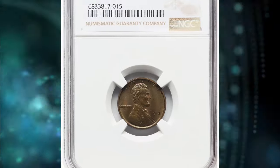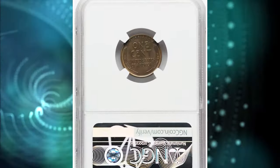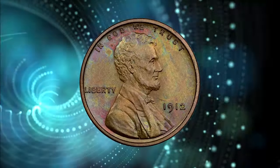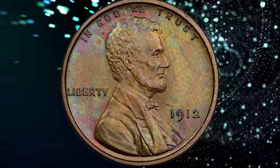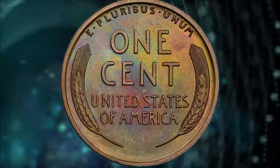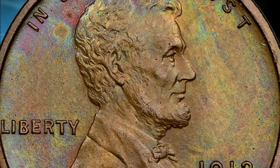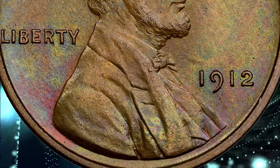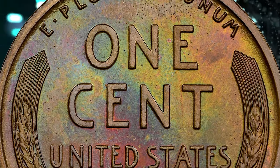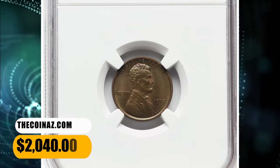Number 6. 1912 Proof Wheat Penny with iridescent toning on both sides. Graded as PR-66 Brown by NGC. According to the grading service, the matte grain of 1912 proofs is typically deeper than for other dates 1909–16, and this issue is also notable for its uniformly bold strike. While these conditions make for a wonderful illustration of the design, they have also tended to limit the number of fully red survivors. An odd feature of copper and bronze coins is that the most fully struck pieces are also the most susceptible to toning. This toned specimen fetched a sum of $2,040.